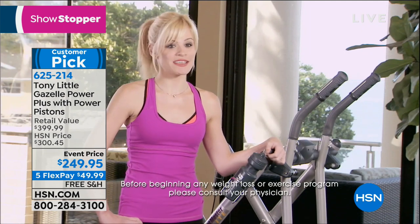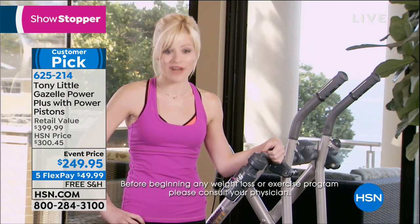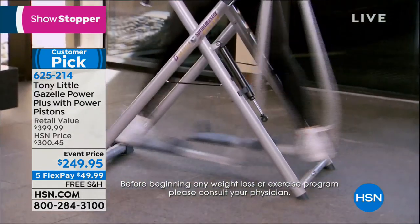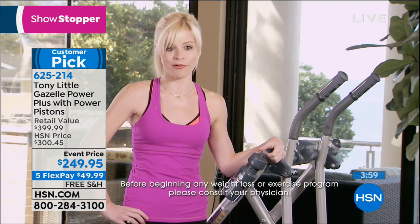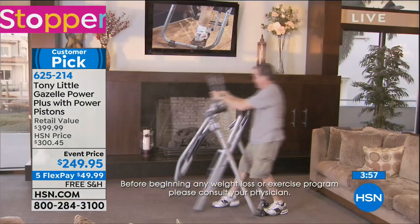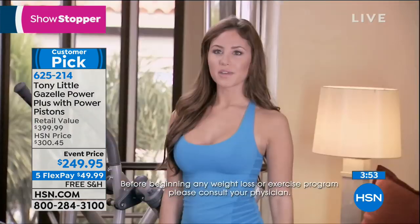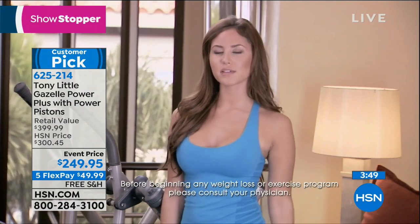[Testimonial] As a personal trainer, I thought the Gazelle was great — easy, fun, and my entire body was working. Heart rate was going up. Anybody can use it at all fitness levels — men, female, young, old. Very compact, fits anywhere in your house, easy to move around. It's cardio, muscle toning, a quick workout, really easy to use, and it's fun.